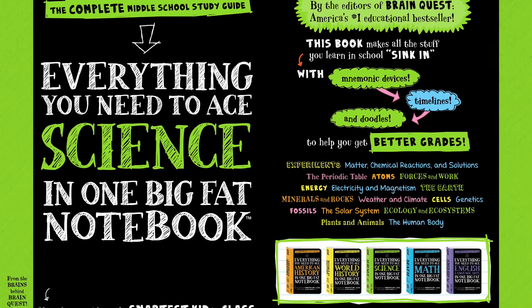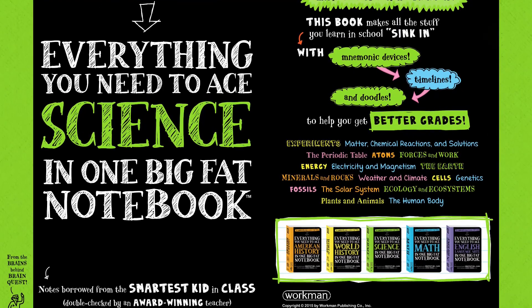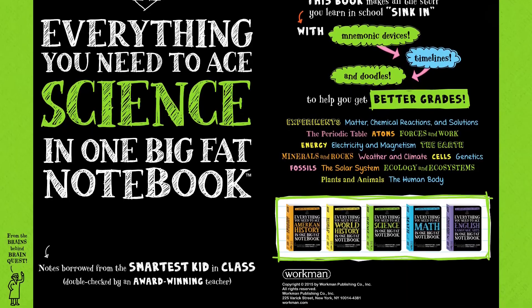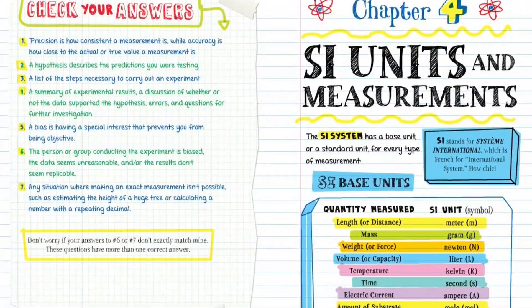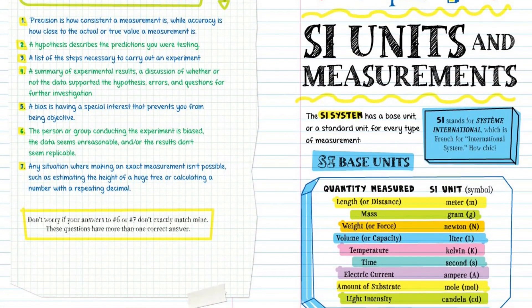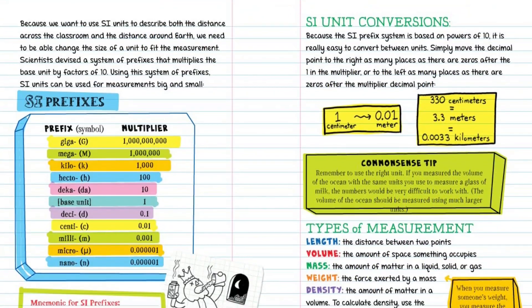It's the revolutionary science study guide just for middle school students from the brains behind BrainQuest. Everything you need to ace science takes readers from scientific investigation and the engineering design process to the periodic table, forces in motion, forms of energy, outer space and the solar system, to earth sciences, biology, body systems, ecology, and more.